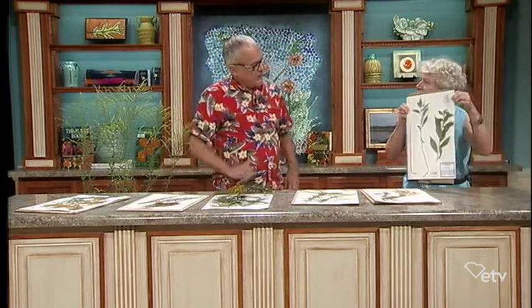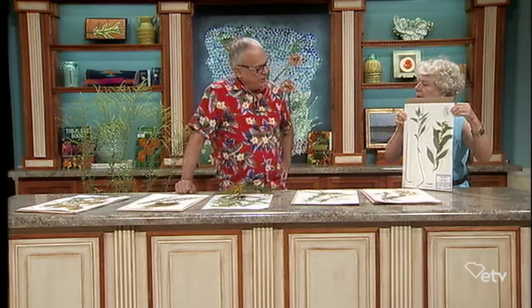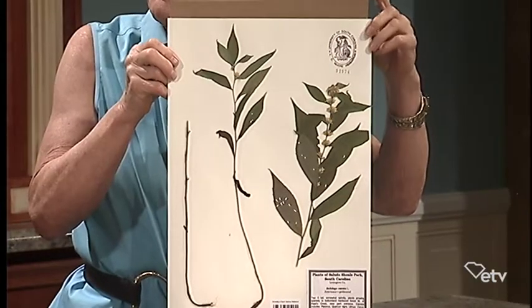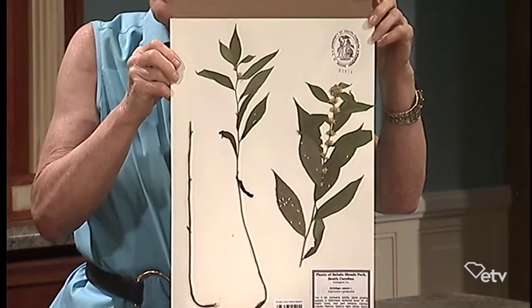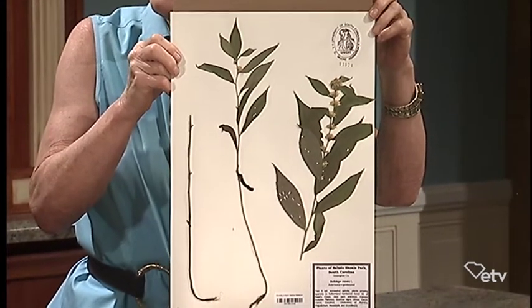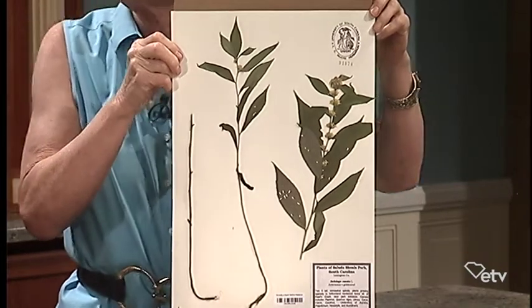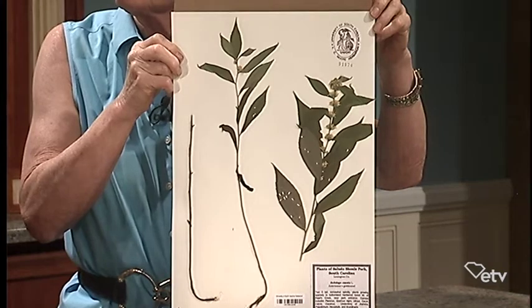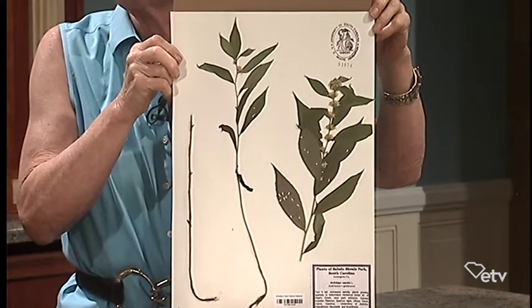Let's start over here with this one and tell us what we've got. This one — and by the way, they're all native North American species, goldenrods — this one is one that I really like. It grows just about all over the state, mostly in the mountains and Piedmont. It's one that has bluish-green foliage, which is always pretty to see.